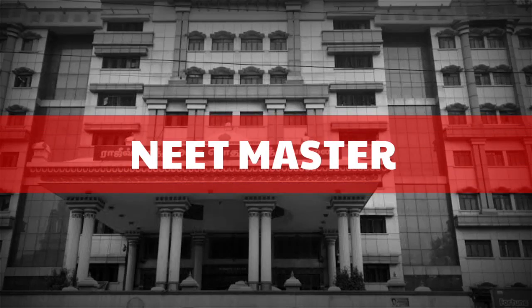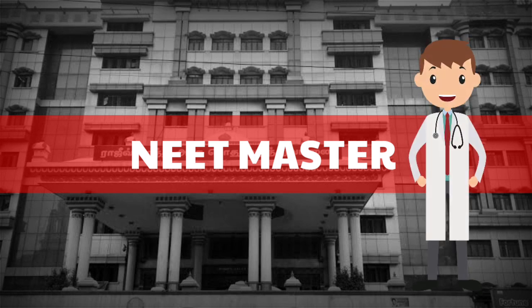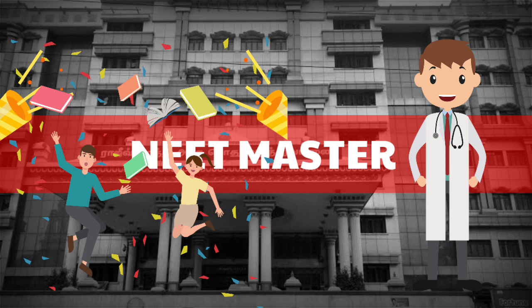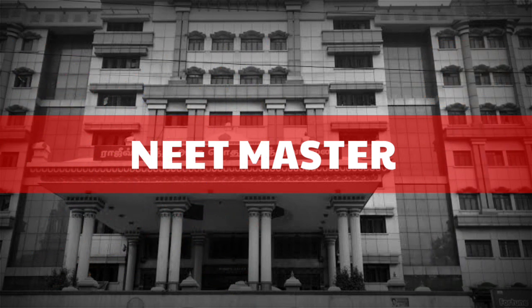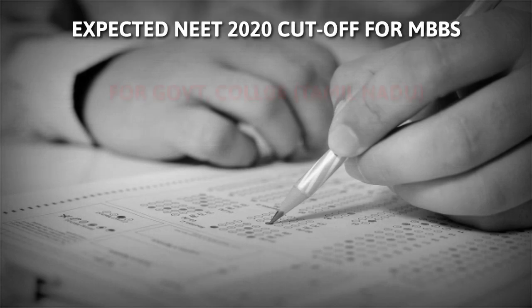Hi, hello and welcome back to Neetmaster. You who is watching this video will surely become a doctor. I know you will surely crack this NEET with good grades. So with this positive message, today in this video let us have a look at expected NEET 2020 cutoff for MBBS for government college.